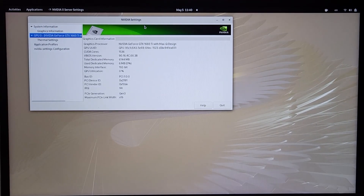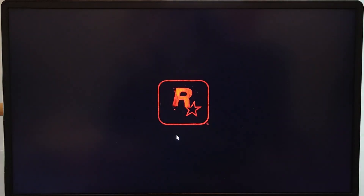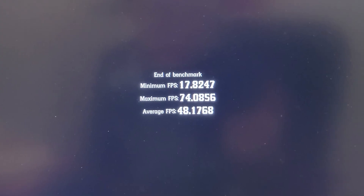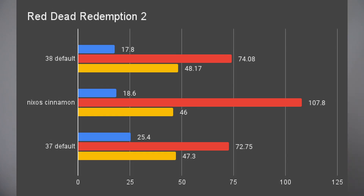I opened up Bottles and launched Red Dead Redemption 2 right after that — it had no issue running the benchmark. But that was the end of the good news, because the results were lower than my expectation. It was worse than the X11 results I got on NixOS. I got 74 maximum, 48 average, and minimum 17.8. Even though it had pretty good maximum FPS and similar average, the minimum FPS was even lower than the worst result I got on NixOS with Cinnamon.